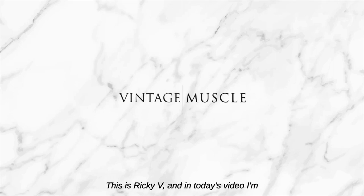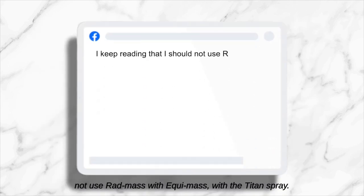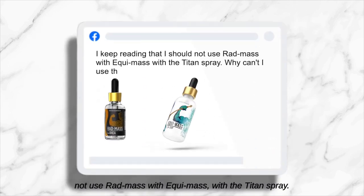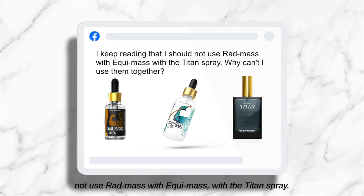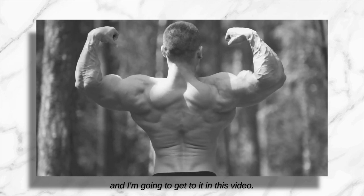Hey, what's up guys, this is Ricky V. In today's video I'm going to answer a question that keeps coming up over and over again in the vintage muscle community: I keep reading that I should not use Rat Mass with Equimass with the Titan Spray — why can't I use them together, and what would happen if I did? This question has a pretty complex and layered answer and I'm going to get to it in this video.